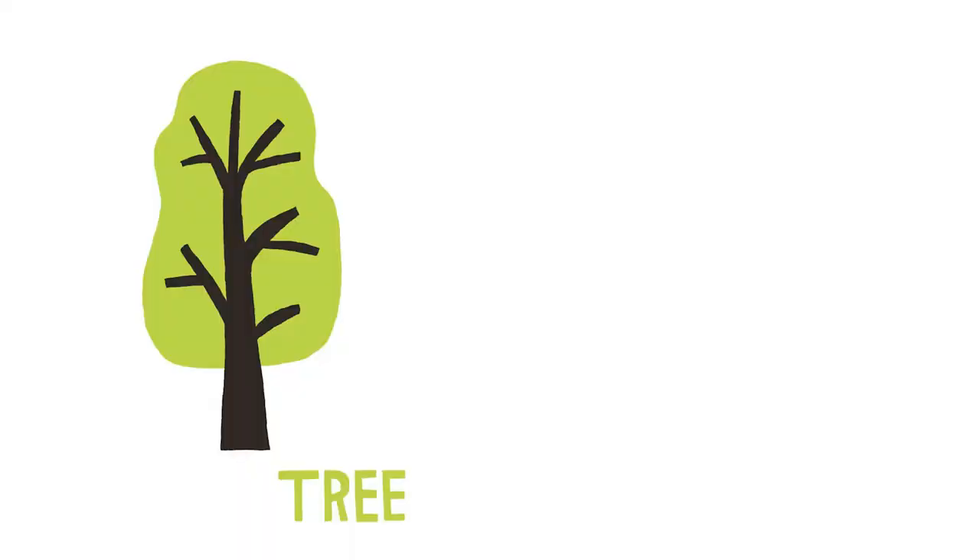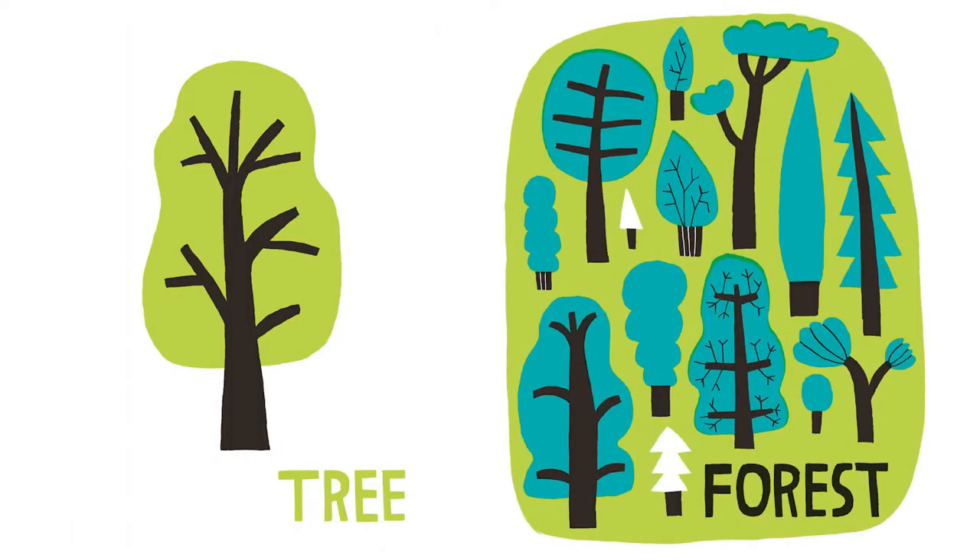Tree. Forest. A forest is made out of a bunch of trees.